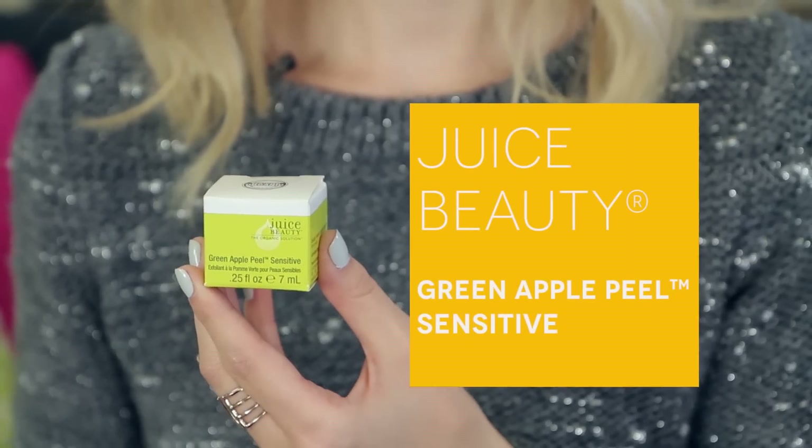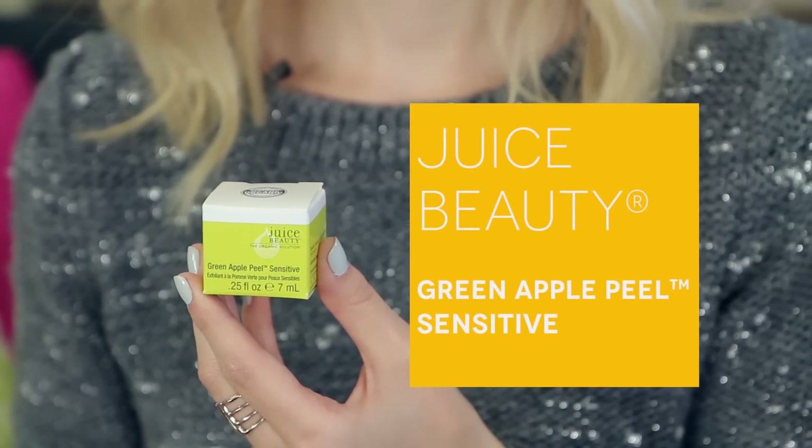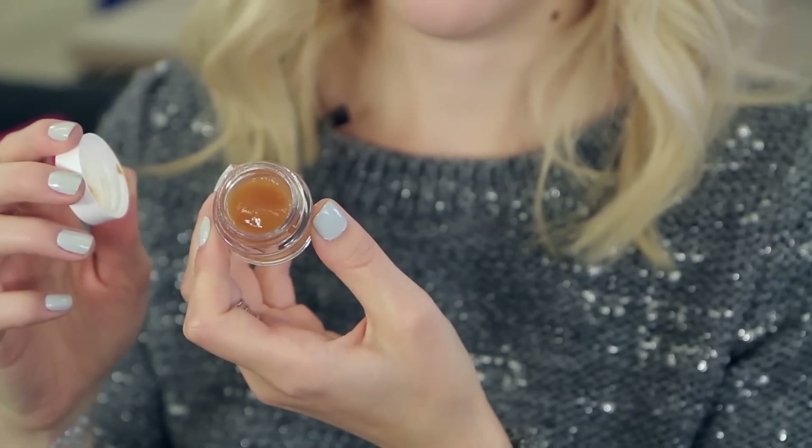Next up, it's another face product — I'm all about them lately. This is Juice Beauty's Green Apple Peel for sensitive skin. It smells like green apples because it's made with organic apple juice, which means that the product is more concentrated than products that are made with water. And it gives you that great tingly feeling — it's going to really exfoliate and give you very clean skin.